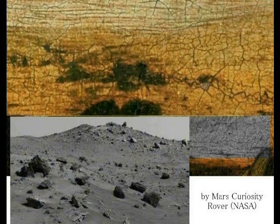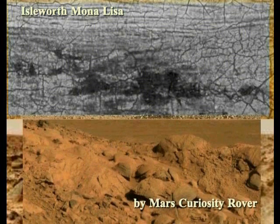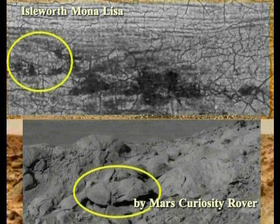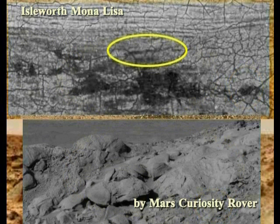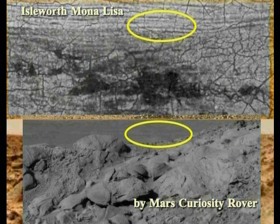What you are seeing now: the upper image is the strange landscape depicted in the background of the Isleworth Mona Lisa; the lower is a photo actually taken on Mars by NASA's Mars Curiosity Rover and sent back to Earth. Please compare. You will notice they are very similar. I, Hiroshi Hayashi, judge that the upper image is not a painting but a photograph embedded within it. Narrowing your eyes slightly, you can see it is rendered with photographic precision.